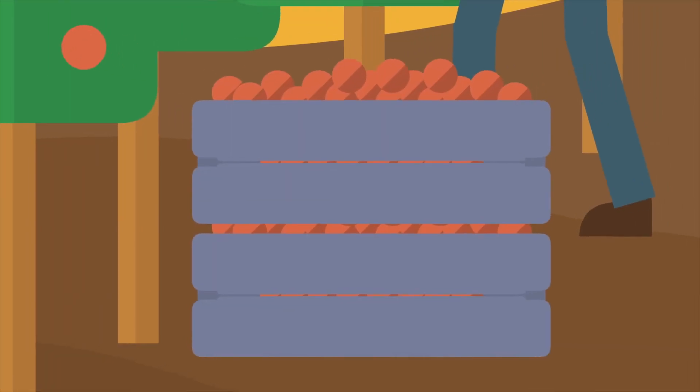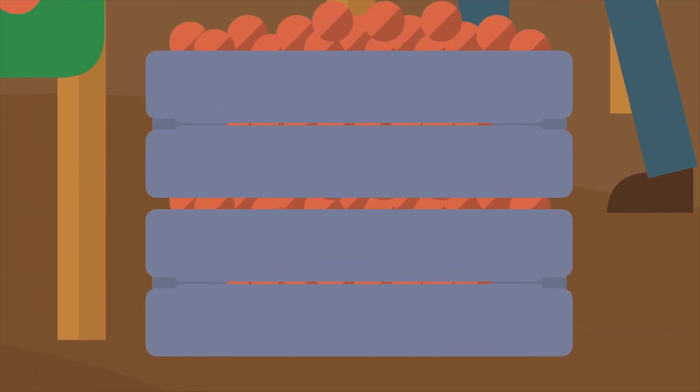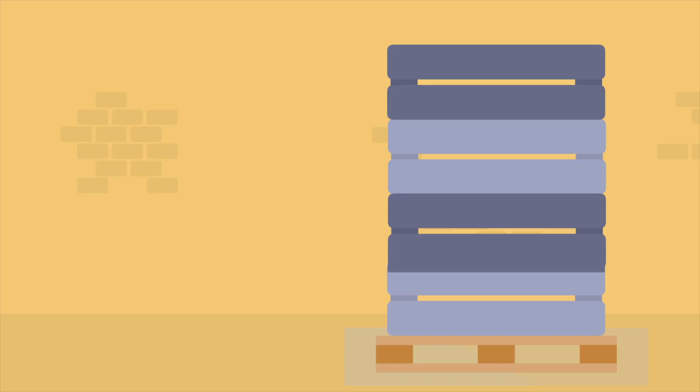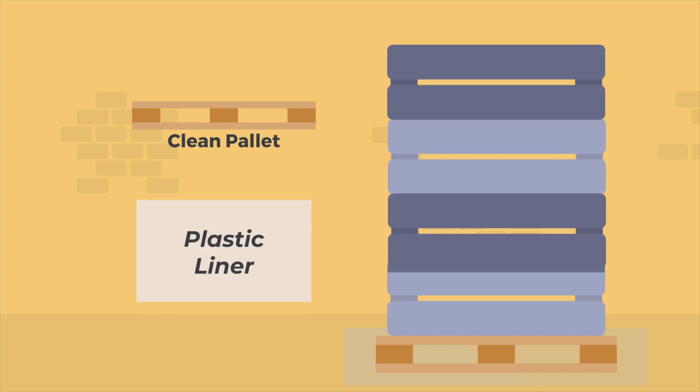Do not stack bins in a way that lets the bottoms touch harvested produce. Germs from the soil or dirty bin bottoms can spread to the fruits or vegetables they are stacked on. It is best to use a clean pallet or plastic liner on the ground under bins so that the bottoms are not touching the ground.